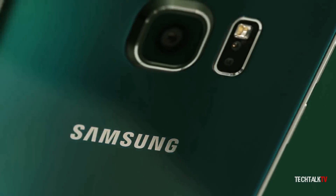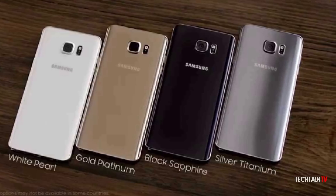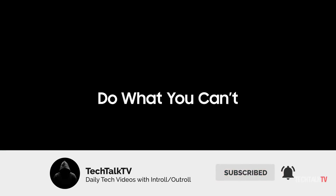I'm more excited about the Emerald Green and White. These were popular colors back then and it's good to see Samsung bringing them back. Let me know your thoughts on this down in the comments and I'll see you tomorrow. Peace out.